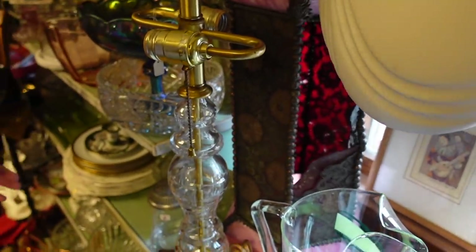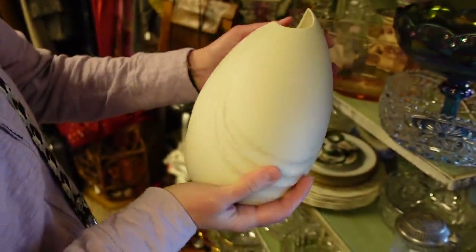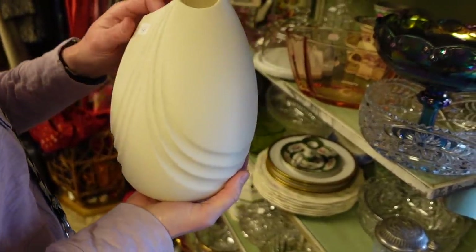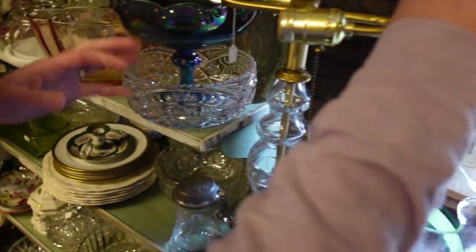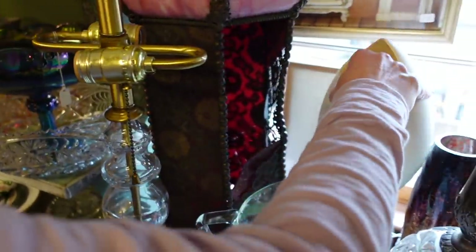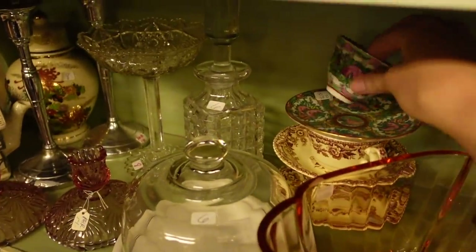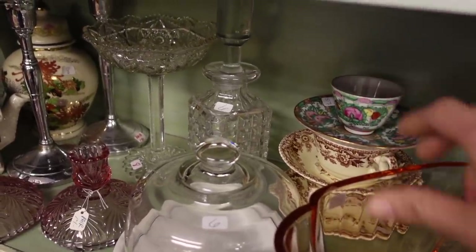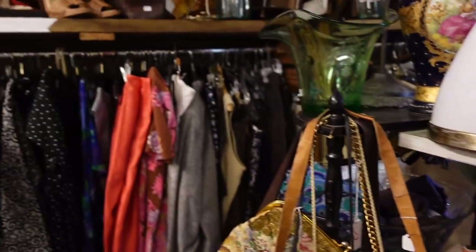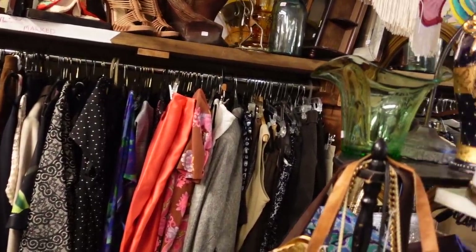I found a vase that matched one Dagney had picked up at Goodwill about an hour earlier — it was a little bit larger, so now she could have a pair. She ended up putting it back because there was so much and we'd just gotten started. There was also more rose medallion; the bottom mark was 1960s–1970s. When I'm buying rose medallion I prefer the older stuff, though I will occasionally make exceptions.